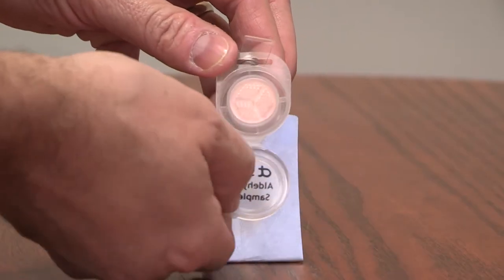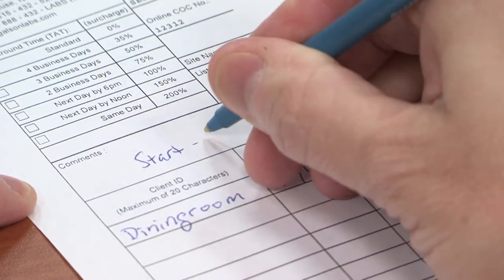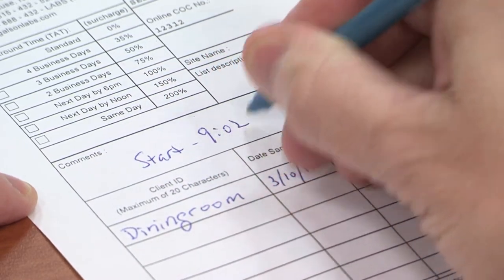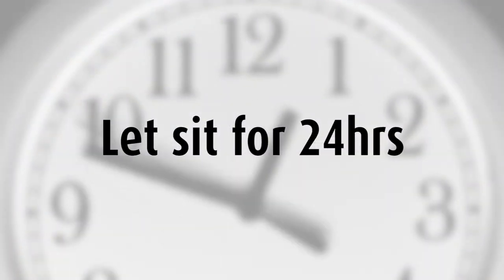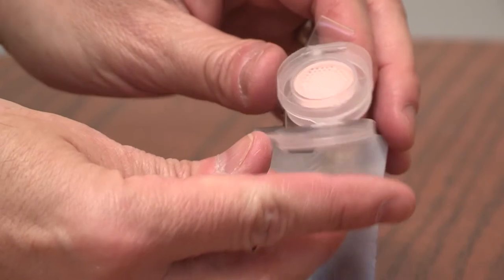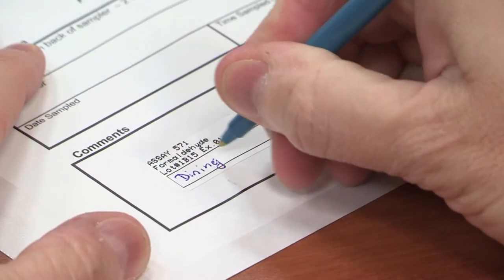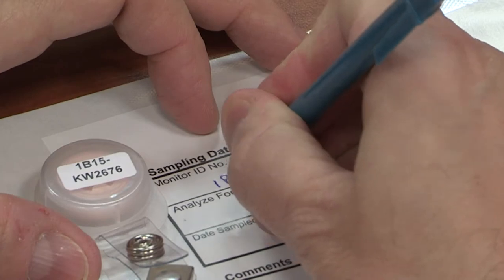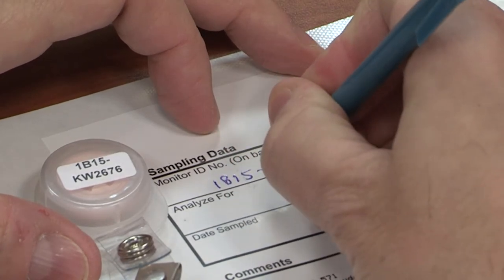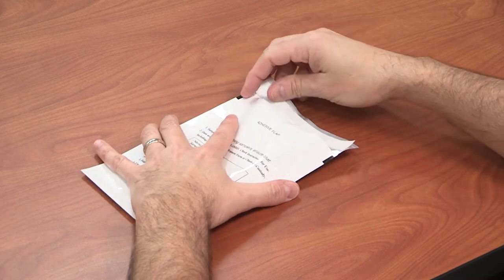Open the cap of the badge to begin sampling and record the start time on the COC. After 24 hours have passed, close the cap and record the stop time on the COC. Write the sample location on the label located on the foil pouch. Put the badge number located on the back of the badge in the badge ID number box, insert the sampling badge, and seal the pouch.